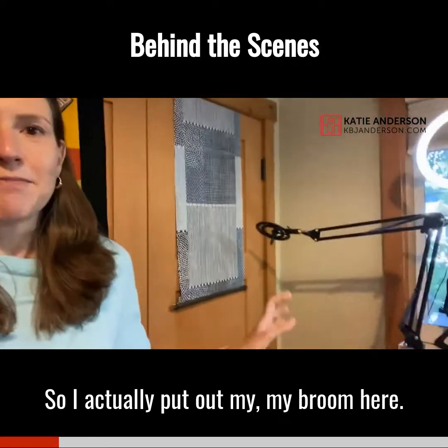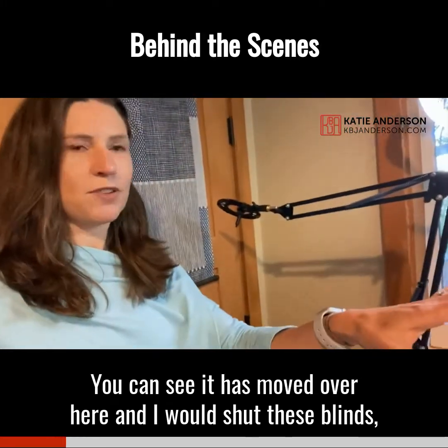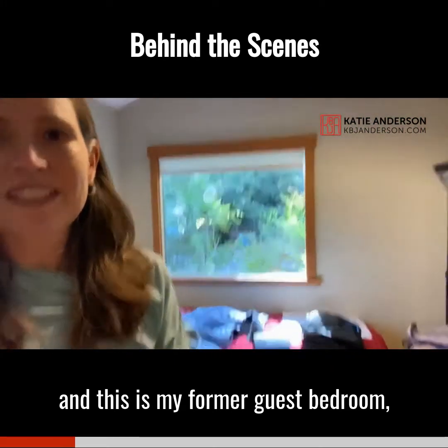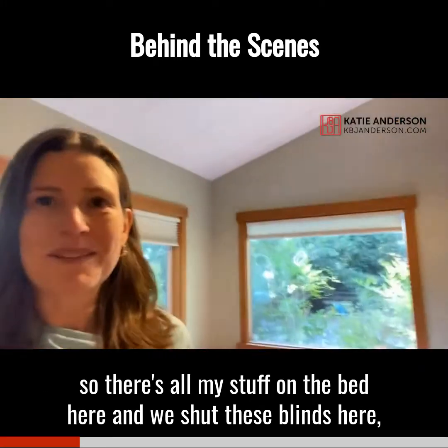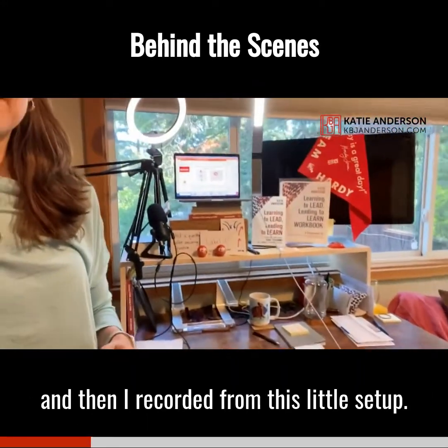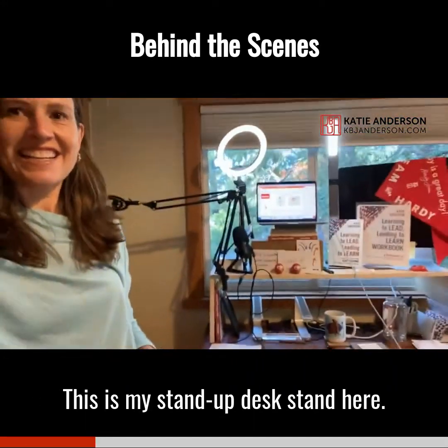So I actually put out my boom here — you can see how this moved over here — and I would shut these blinds. This is my former guest bedroom, so I have all my stuff on the bed here, and we'd shut these blinds, and then I recorded from this little setup. But this is my stand-up desk stand here.